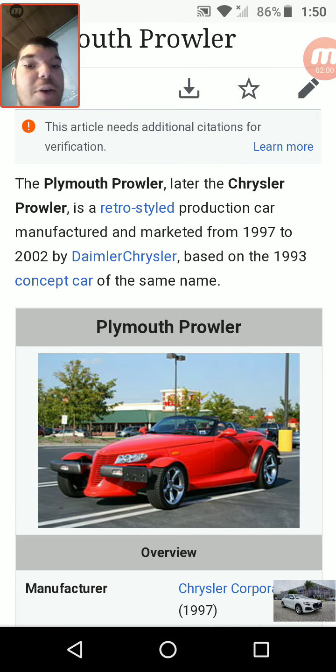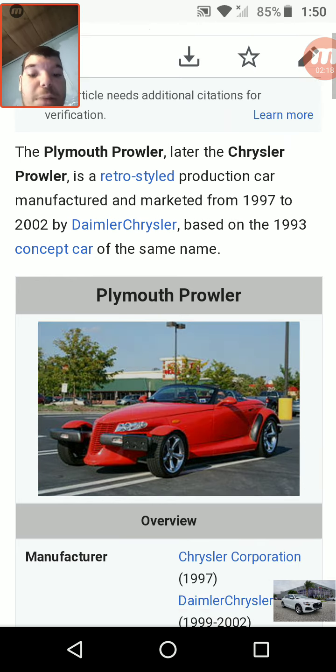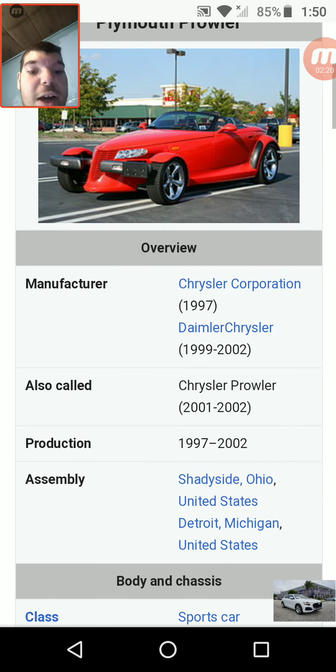And now we move on to the Plymouth Prowler — later the Chrysler Prowler — a retro-styled production car manufactured and marketed from 1997 to 2002 by DaimlerChrysler, based on the 1993 concept car of the same name. Also called the Chrysler Prowler from 2001 to 2002 because Plymouth was discontinued in 2001.